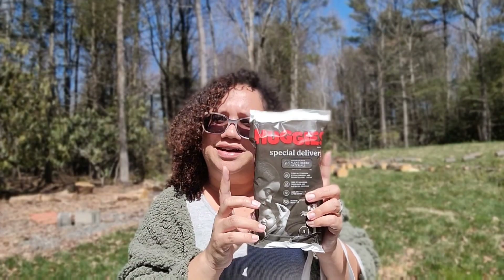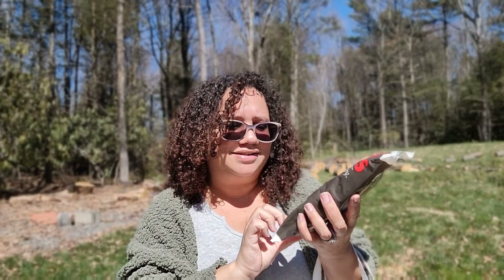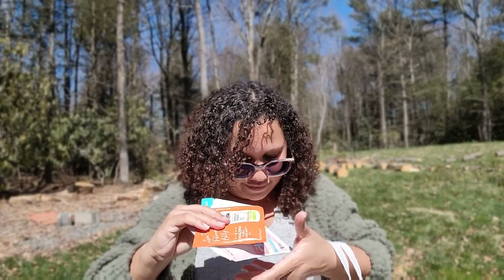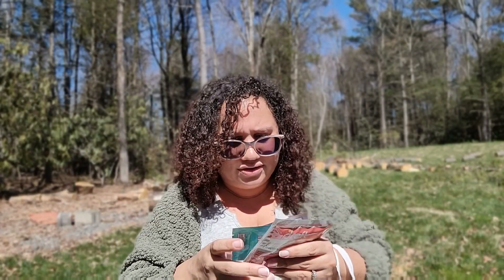So that's two bottles and three wipes so far. The next thing they sent is the Huggies Special Delivery — it's a plant-based diaper. They sent me size ones, three of them inside. I cannot wait to try these. They're breathable, paraben-free, fragrance-free, and elemental chlorine-free, and they're clinically proven and dermatologist tested.